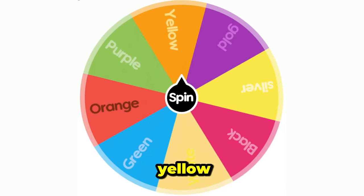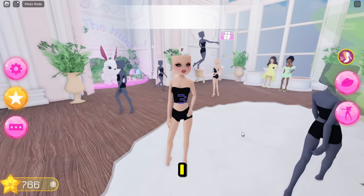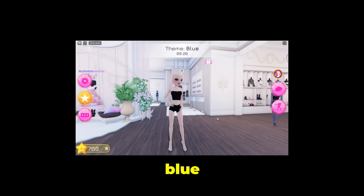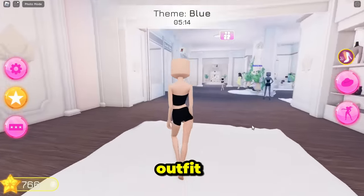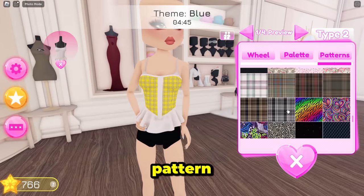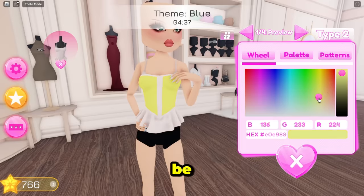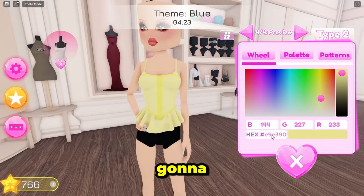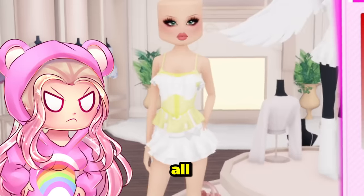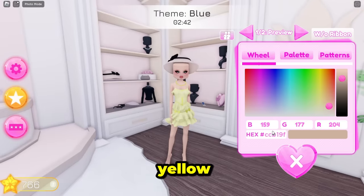It's yellow — and the theme is blue! I couldn't get this theme last time either. I have to dress yellow for a blue theme. How can I be so unlucky? There's a yellow pattern but other colors are in it so I can't wear it. I'm just gonna try to make a really cute yellow outfit to distract everyone from the fact that this is completely off theme.